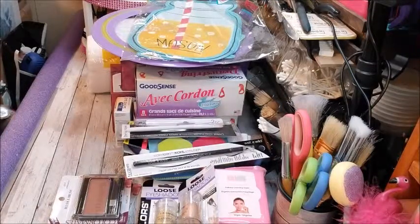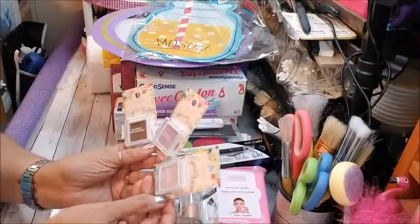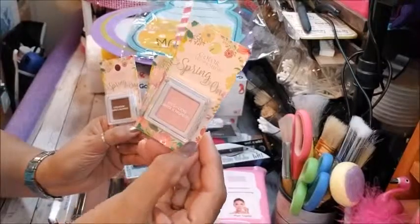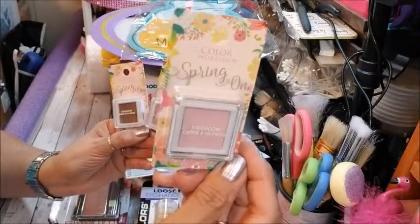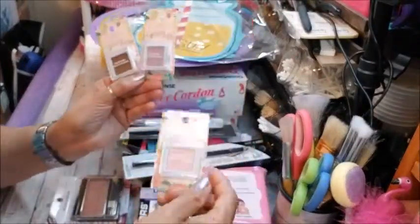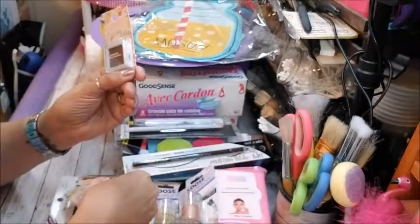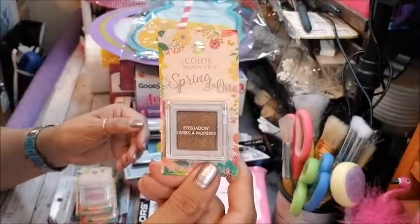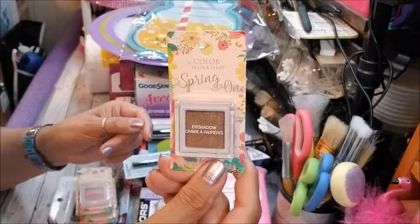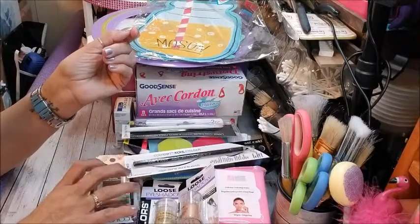Dollar Tree brought in a new brand called the Color Workshop Spring On, so I got three eyeshadow colors. I got a light peachy pink, more of a lilac, and a beautiful bronze — they're shimmery. The bronze would be great for the outer corner to glam it up a bit. We'll see how those work out because I am going to try them on camera.